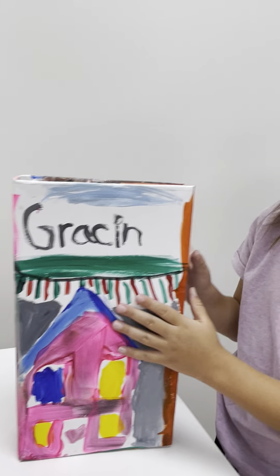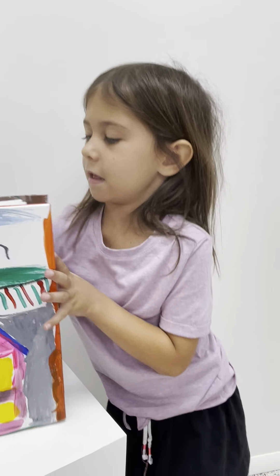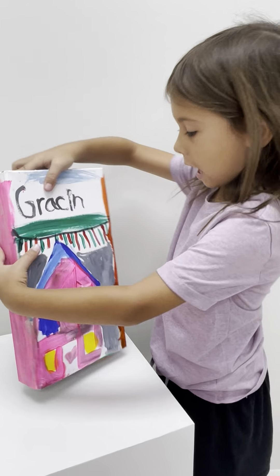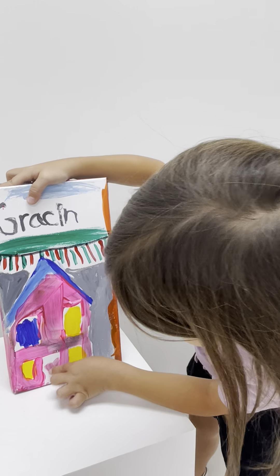Oh, look at the back too! The bunny's taking over the side, and then the pink, and then the house, and then the front steps coming into the house.